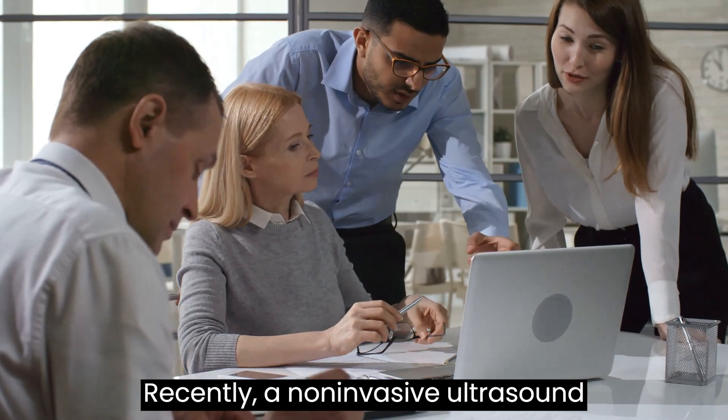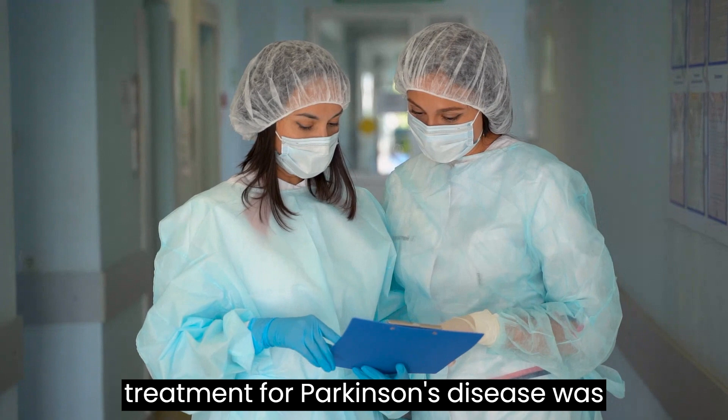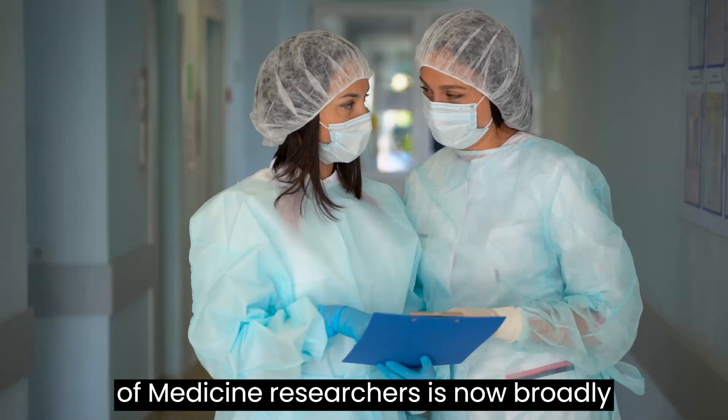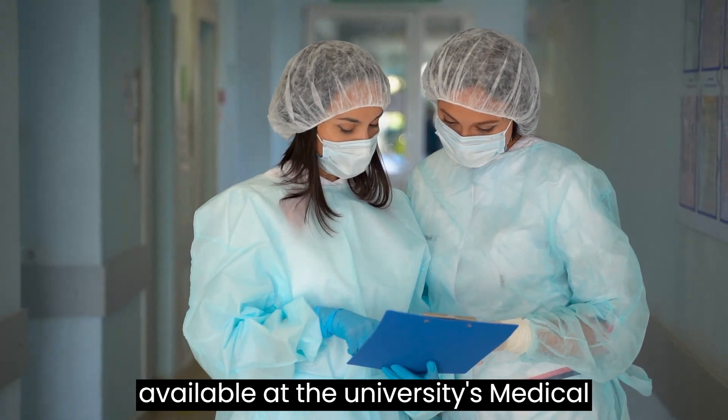Recently, a non-invasive ultrasound treatment for Parkinson's disease, tested by University of Maryland School of Medicine researchers, is now broadly available at the university's medical center.